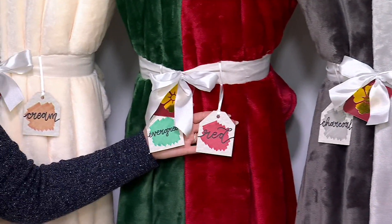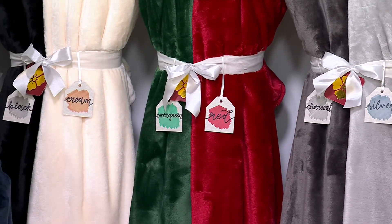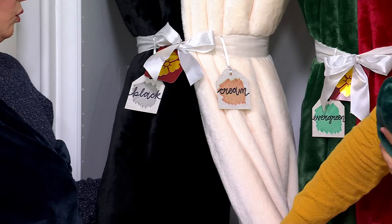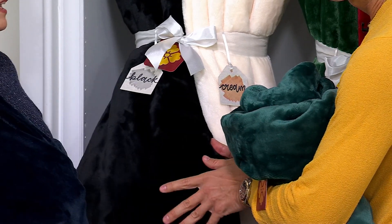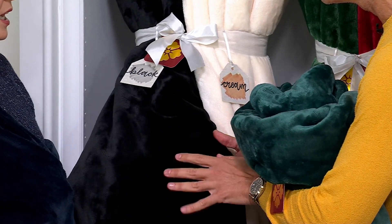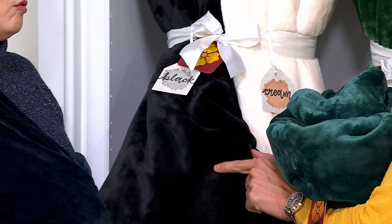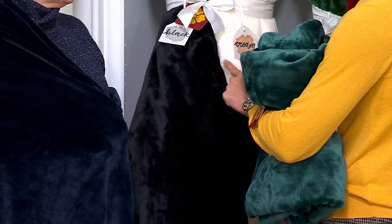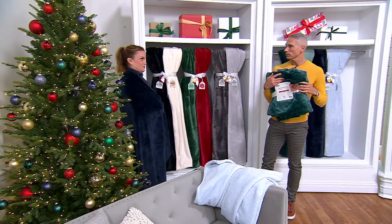Here is the evergreen and red if you're looking for true holiday colors — about 1,500 remaining. And here's black and cream — I can't believe we have black and cream! We started the day with over 6,000 just in the black and cream and there are fewer than 200 left. Does that not look like mink? It literally looks like sheared mink. If you have any black and white tile in your home, get the black and the cream — wouldn't that be good-looking in your house?